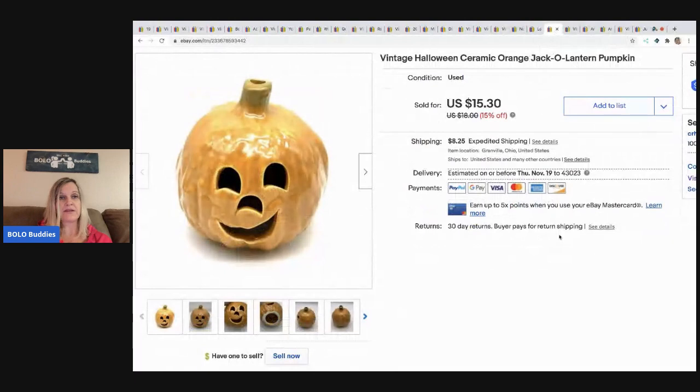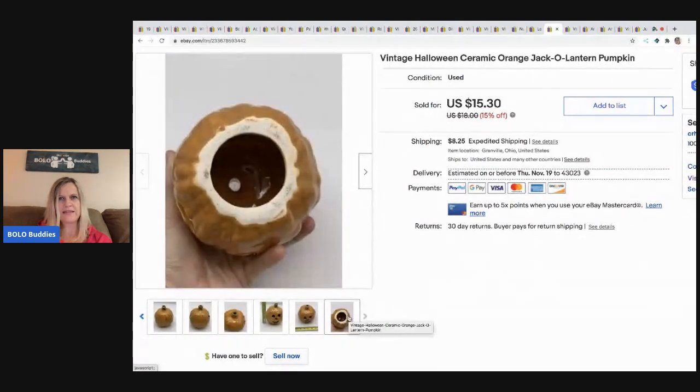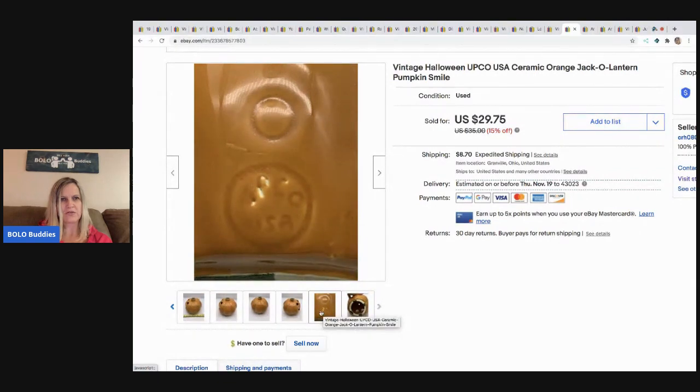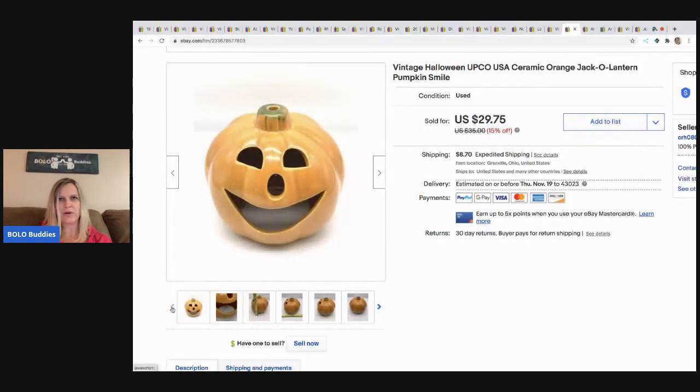The next item — okay so I sold two of these ceramic pumpkins. The smaller one didn't have a brand or anything — this one was the cheaper one. The other is an Upco — you can see the two circles on the back. I've done really well with these ceramic pumpkins; I think you put a candle underneath them. I got these in mystery boxes and they've done really well, so I will look for these from now on. I sold both of these for a total of $45.05 and the buyer paid shipping.